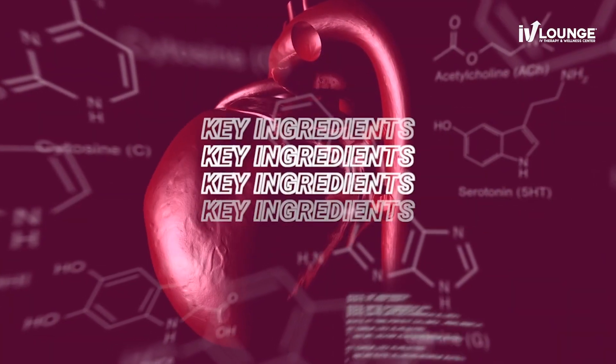NAD stands for nicotinamide adenine dinucleotide. Now that's a bit of a mouthful, I'm sure. But it's a molecule that plays a crucial role in energy production, DNA repair, and other essential metabolic processes.